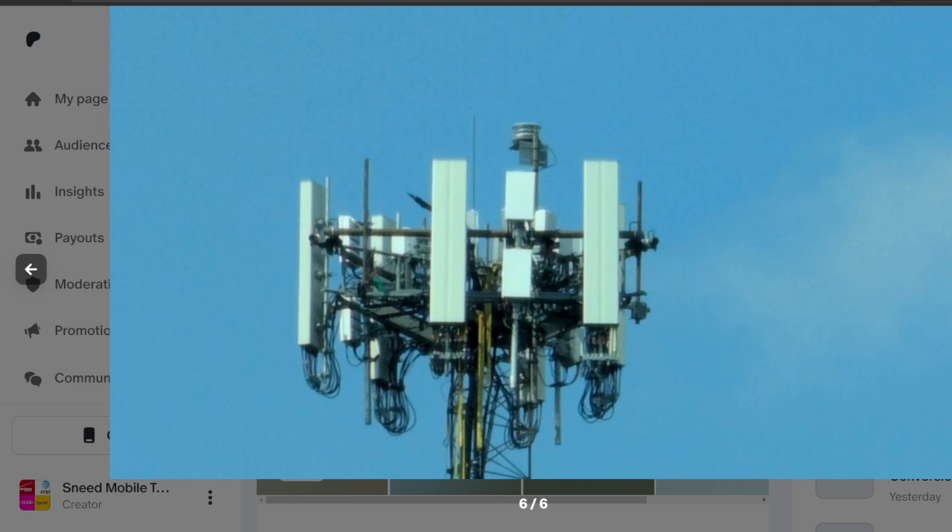AT&T has gone completely Ericsson on a nationwide scale. They're doing a rip and replace on all tower sites that are old and outdated. This particular tower site was really old — the last time it was probably upgraded was around 2019 or 2020, so it's been at least five years, if not longer. They've done a complete conversion to Ericsson, replacing all the old Nokia gear.